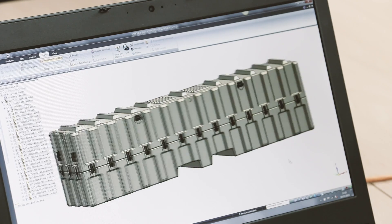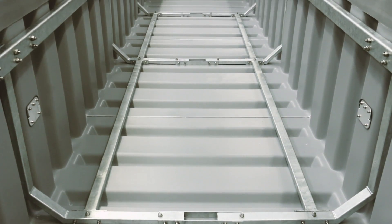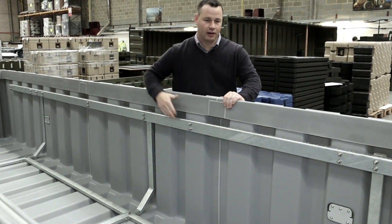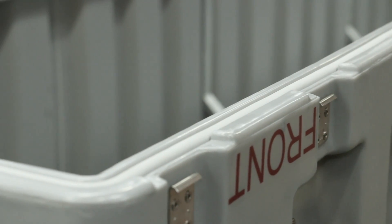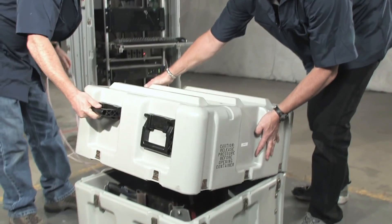During the design phase, with use of state-of-the-art 3D modeling and CAD files, we are able to design not only the container, but the internal components to house the equipment, such as shock and vibration attenuating foam liners, metal cradles and decks.